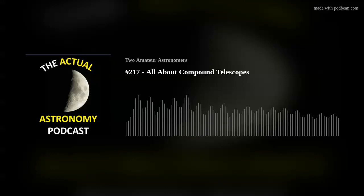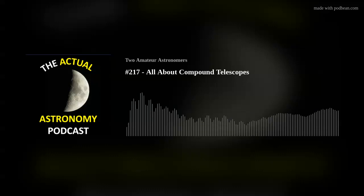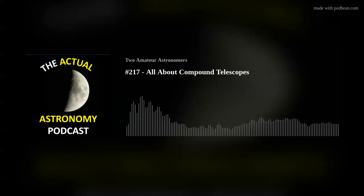Schmidt-Cassegrains all work basically the same way — a combination of a reflector and a corrector plate, compact, using spherical surfaces. Regarding history: astronomer and lens designer James Baker first proposed the Cassegrain design for the Bernard Schmidt camera in 1940, and the first one was made at Mount Wilson. You can still find some of these older Baker designs being produced by Guan Sheng and other optical houses.